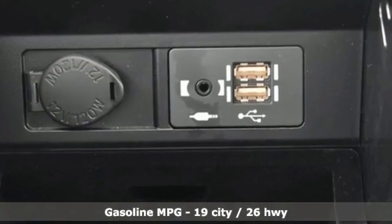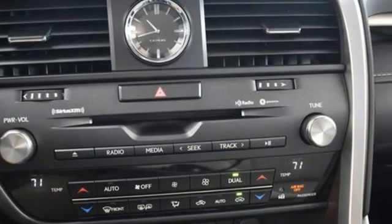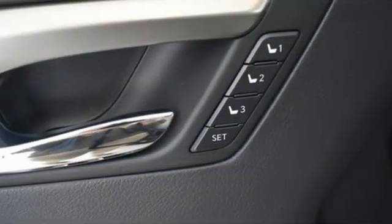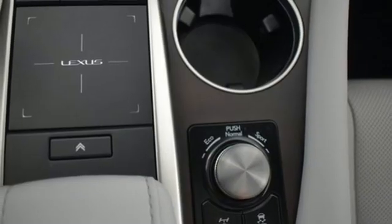V6 engine, four-wheel drive, smart device navigation, Wi-Fi hotspot, dual zone climate control, auto-dimming rearview mirror, streaming audio, remote engine start smart device, leather steering wheel and automatic transmission.